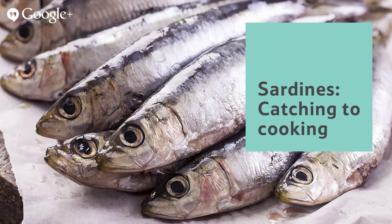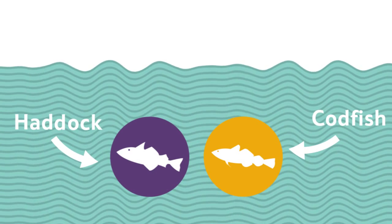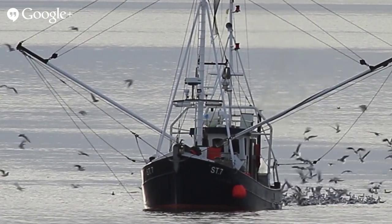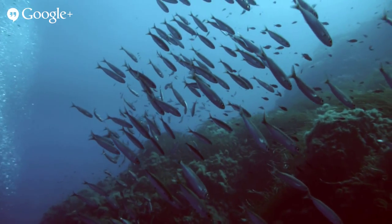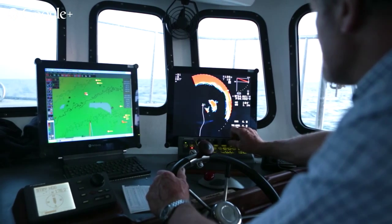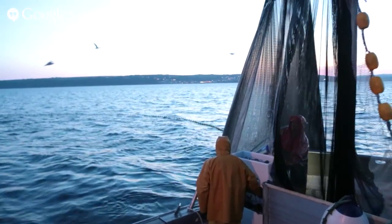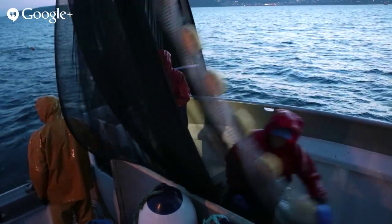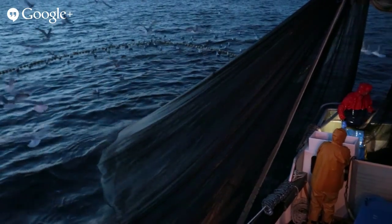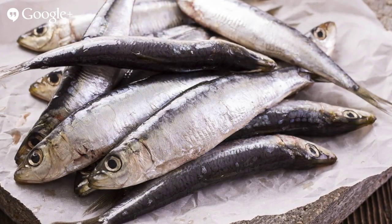Frozen fish fingers that we buy from shops usually have cod or haddock in them. These fish usually come from deep water far out in the Atlantic Ocean, caught by much bigger fishing trawlers. But sardines swim much closer to shore, so a smaller boat like Sam's can be used. This kind of fishing is called inshore fishing, using smaller nets, which are much better for our environment because it stops something called over-fishing — where we take too many fish out of the sea, leaving nothing left to catch the next day.